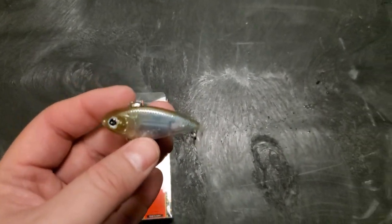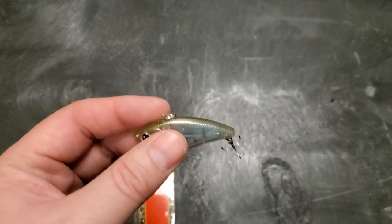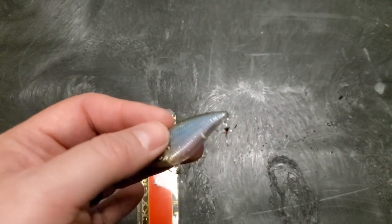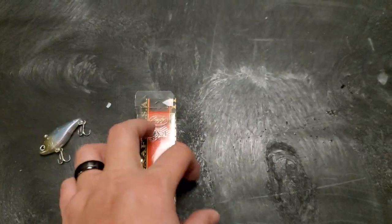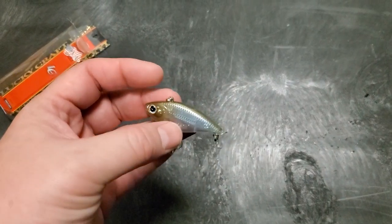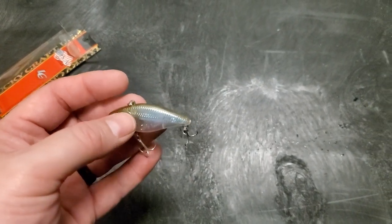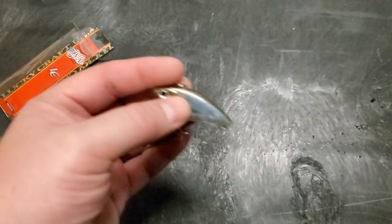First off is this little lipless by Lucky Craft. It's got good rattles and it's in a ghost shad or ghost minnow pattern. I would throw this on six to eight pound fluorocarbon and just yo-yo it. It's not that heavy — it's 5/32nd of an ounce. This should really work for any species: bass, crappie, or if you live up north, pike and pickerel will probably eat it too. That noise swimming through the water is going to get you very many bites.